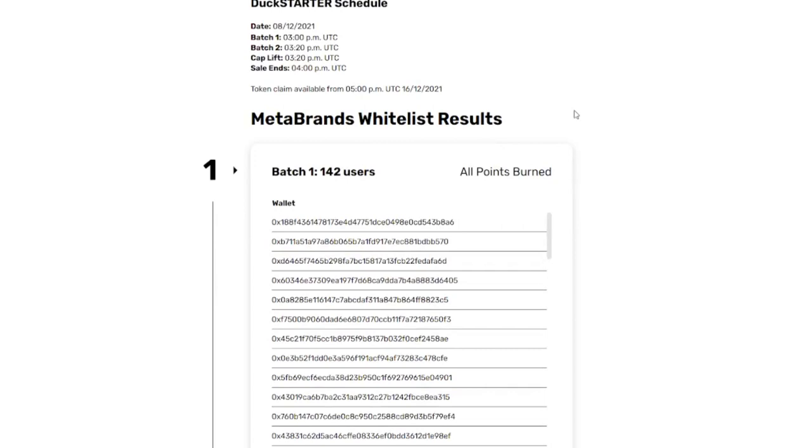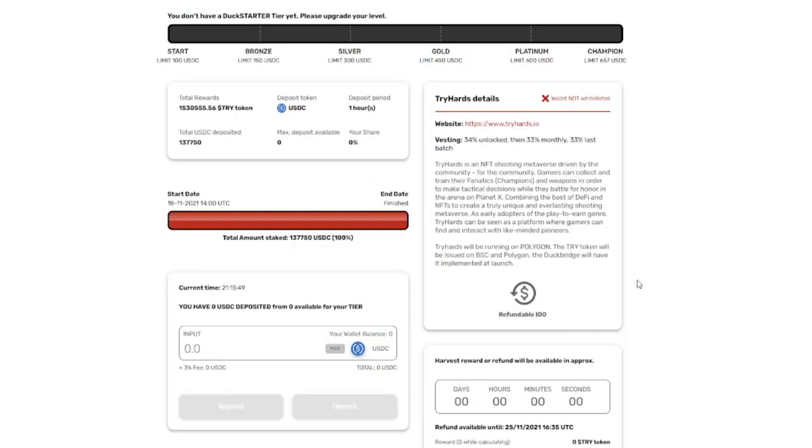A cool thing about Duck Starter is their batch system — usually two or three batches. If you're in batch 1, you can be 99% certain of getting your allocation. Batch 2 starts 10 minutes later and you'll have to be really fast. Batch 3 you'll probably need a bot unless the project isn't popular. Also, some projects don't require a certain tier — even with less than 2,000 tokens, some projects allow allocation. For example, Tryhards gave allocation to anyone with one Duck token or more, with an allocation of $100 USDC.